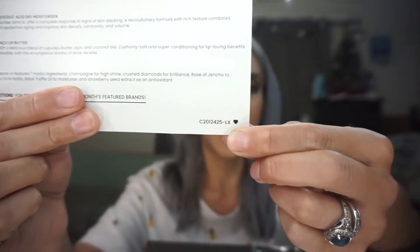Alright, so jumping into this box. We have our box themed 'Bubbles and Glitz' — really cute, very New Year's. I've actually seen some Boxy Luxe unboxings and it's strange that they're doing this as the variation number, but it seems like everyone's number was the same: C2012425-LX. Kind of strange.